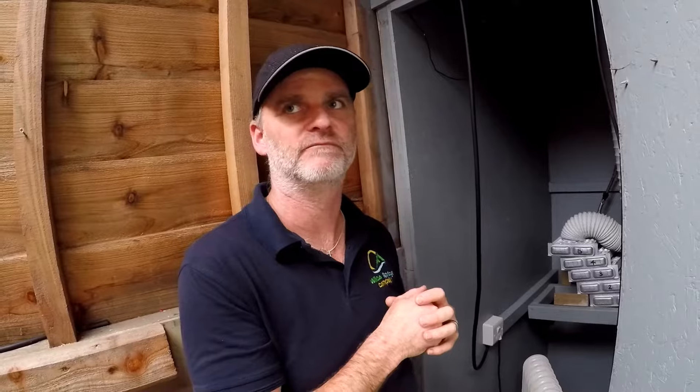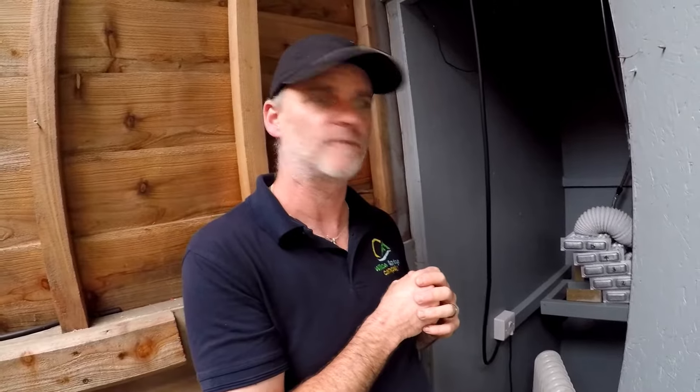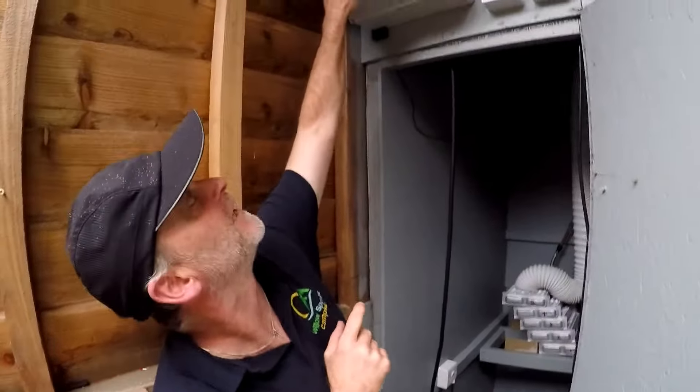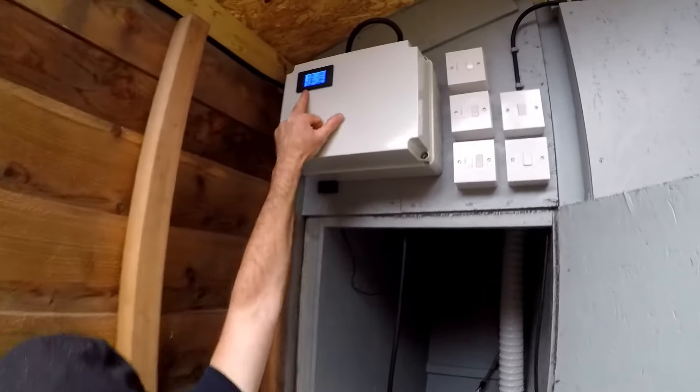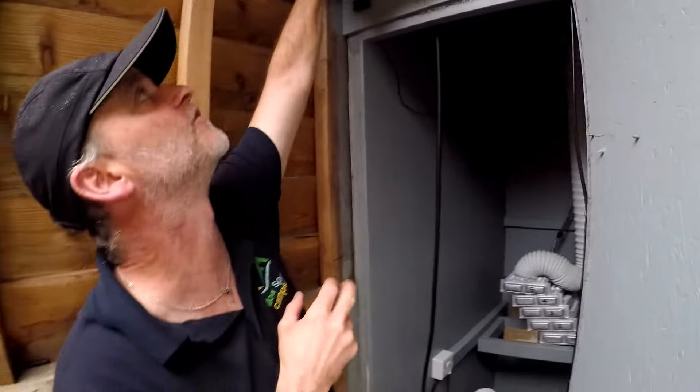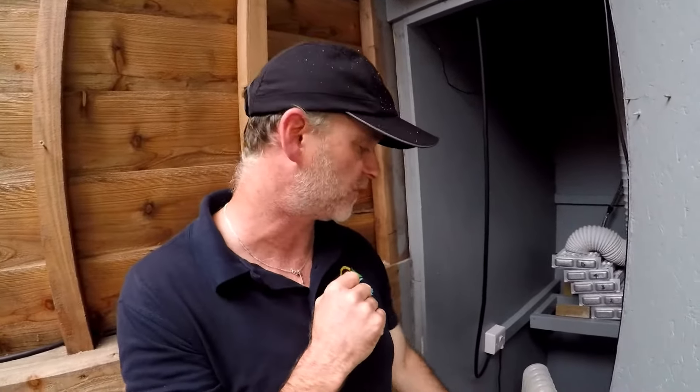All of that can be solar powered — there's no mains draw at all needed in the end. At the moment, the mains draw is about 930 watts, but the best part of about 900 watts of that is the oil-filled radiator providing the heat. So the next phase will be to get the heat generation using the solar system instead.